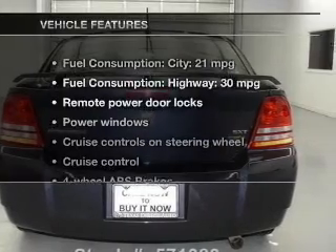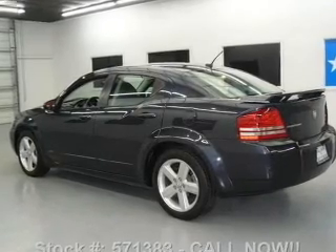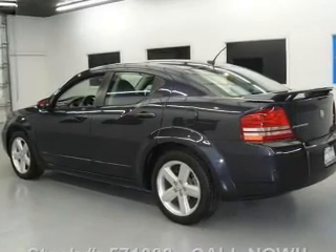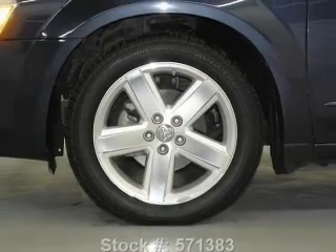Plus, enjoy these notable features that are included in this vehicle: power door locks, power windows, cruise control, an AM FM stereo with a CD player, satellite radio, power mirrors, and an alarm system.